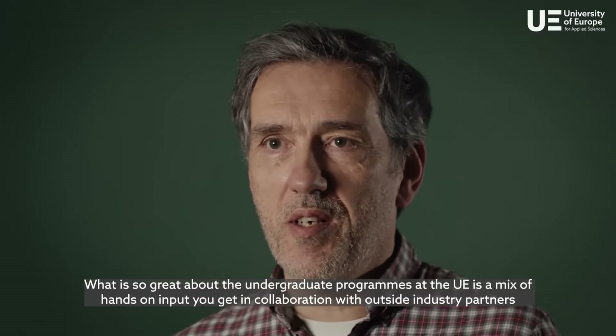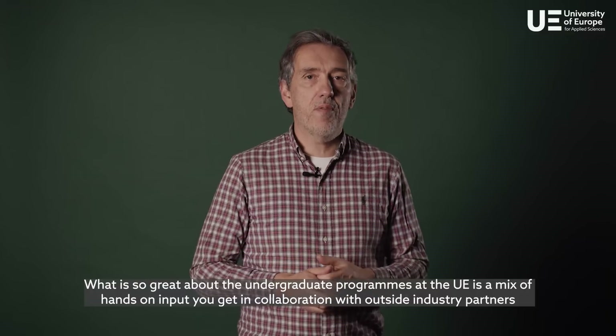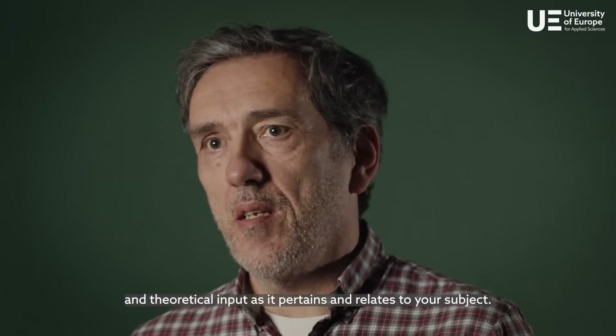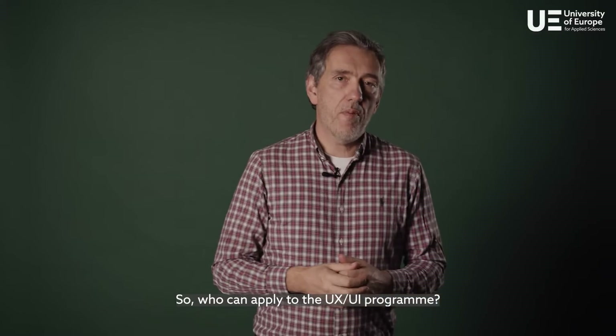What's so great about the undergraduate programs at UE is a mix of hands-on input you get in collaboration with outside industry partners and theoretical input as it pertains and relates to your subject.